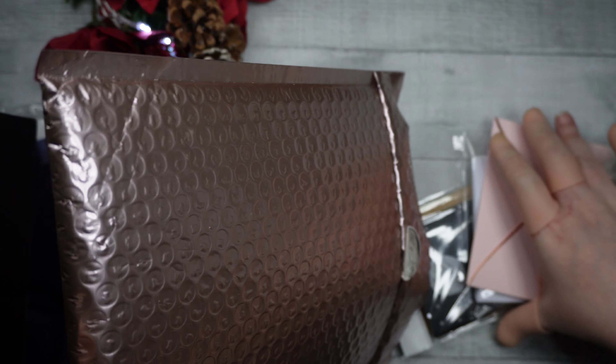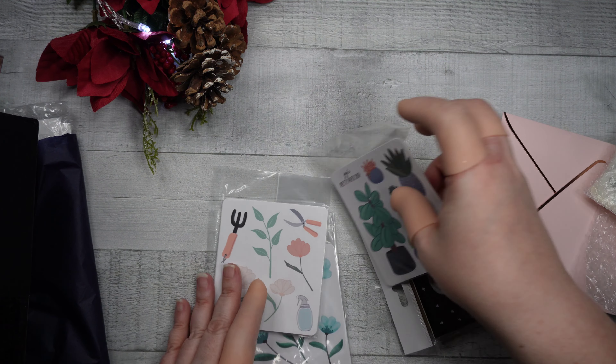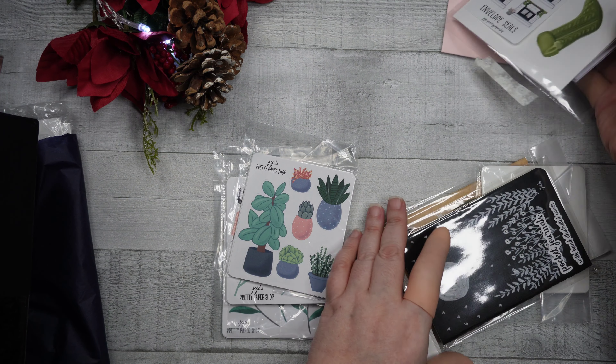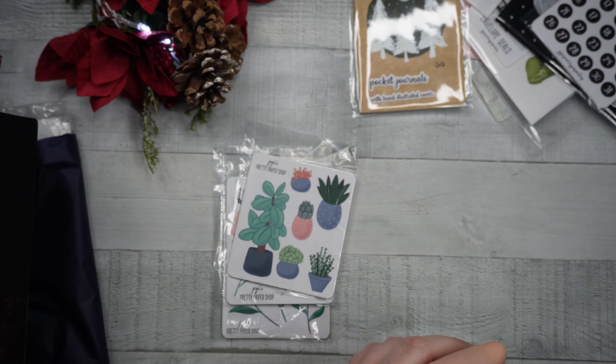I ordered from JoJo's Pretty Paper Shop on Tuesday the 22nd and it was at my house on Saturday the 26th, shipping from South Dakota. I love fast shipping times — just everything about JoJo is awesome.